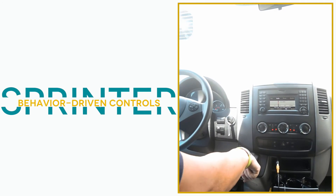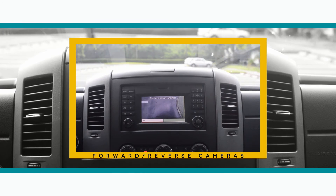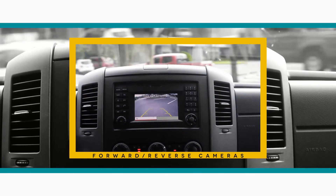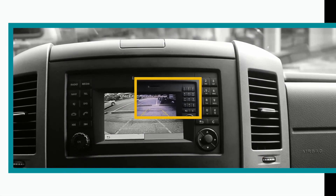Echomaster offers a wide range of universal and Sprinter-specific reverse and front cameras that can easily be added to your Sprinter system. The modules that come with your system are already built to accept four cameras, and will activate the front camera when you start driving up to seven miles per hour, or when you place the Sprinter in reverse.